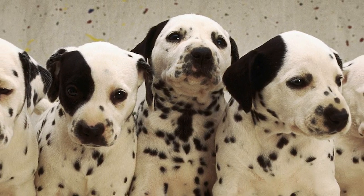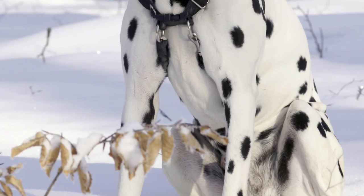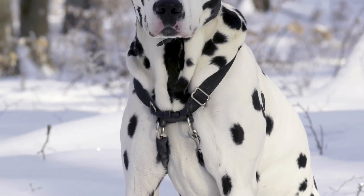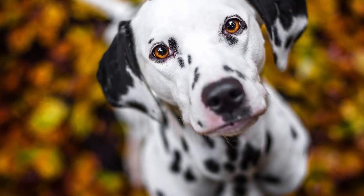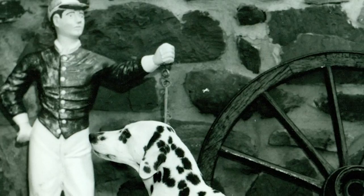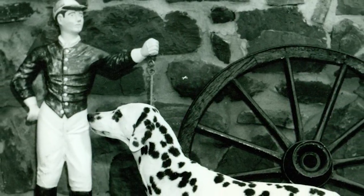The breed saw its proper development in Victorian England, where it found its niche as a carriage dog, trotting along with coaches, protecting the horses from feral dogs, as well as providing aesthetic value. The first official breed standard was drawn in 1890, and even after the decline in use of horse-drawn carriages, the dog found employment with fire coaches or as a pet and a show dog.